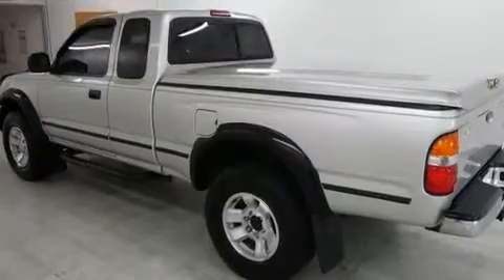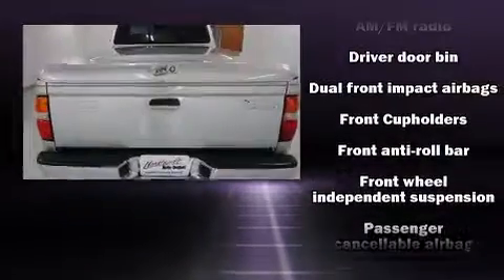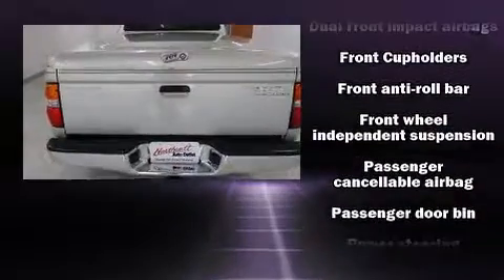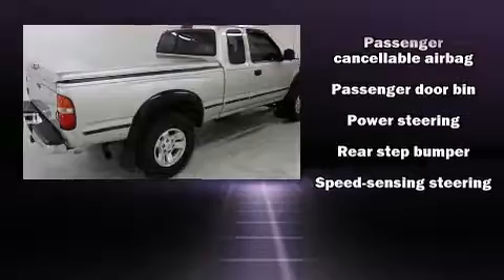Top features include air conditioning, a rear step bumper, skid plates, and much more. It also arrives with a Carfax history report indicating just one previous owner.